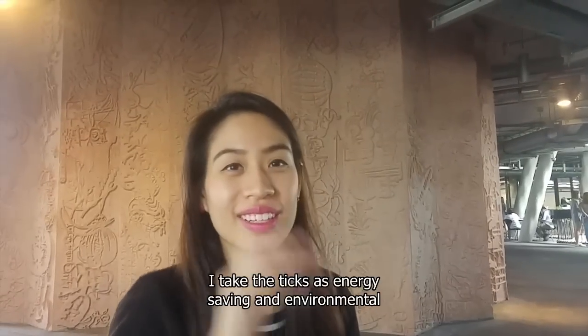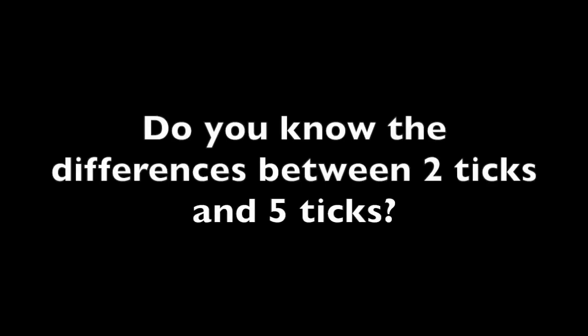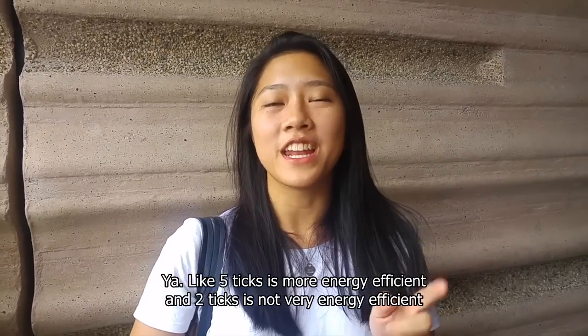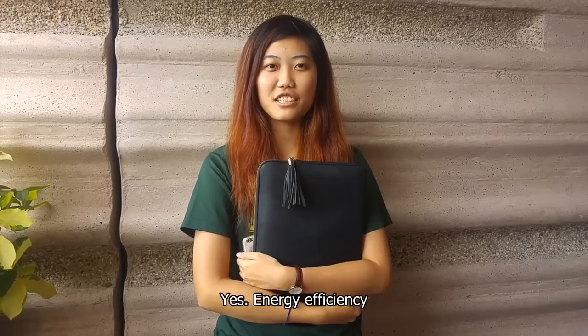I take the ticks as all energy saving and environmentally friendly — I don't want to look at it too deeply. The more ticks there are, the more energy saving it is, right? Yeah, 5 ticks is more energy-efficient than 2 ticks, which is not very energy-efficient. Yes, energy-efficient.